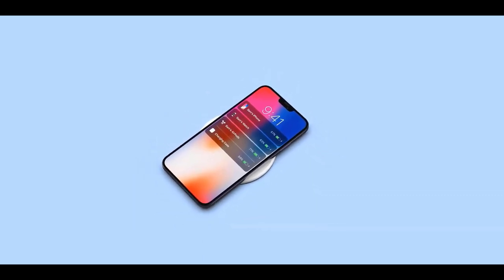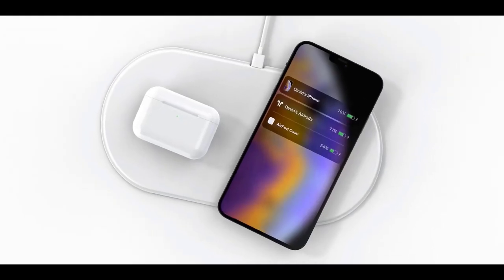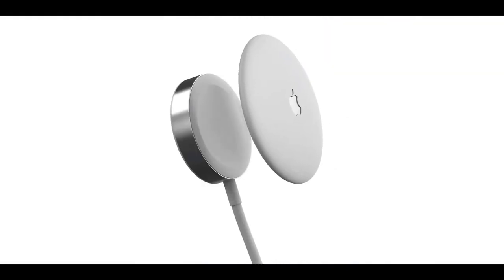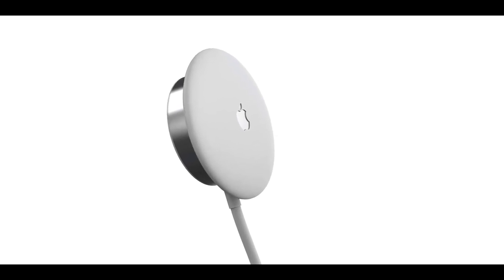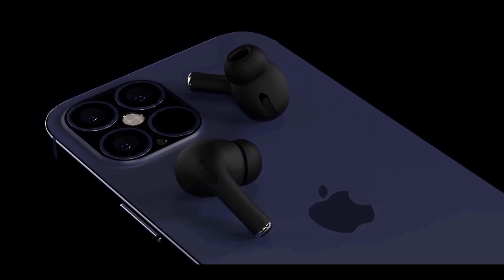If you're thinking about upgrading from last year's iPhone 11 to the iPhone 12, you may be wondering what exactly the difference is going to be. We won't know for sure until the new phones are revealed on Tuesday, but we've gathered the most probable rumors to see how the iPhone 12 will likely stack up against the iPhone 11.